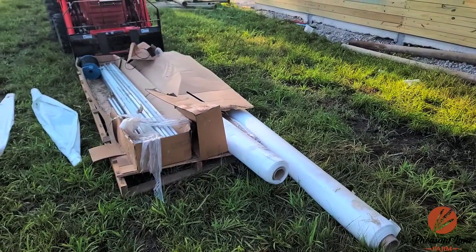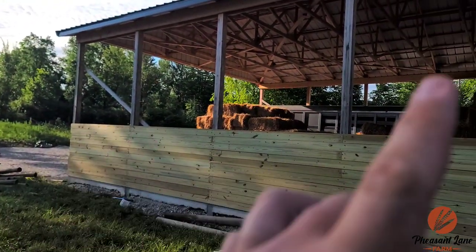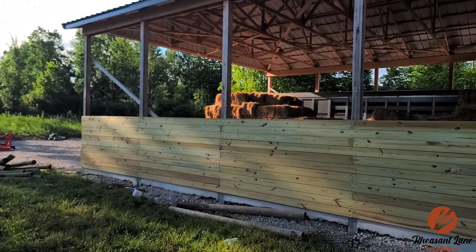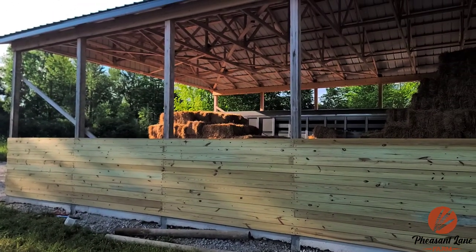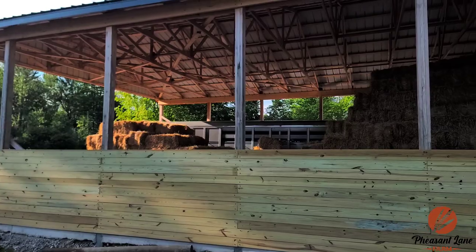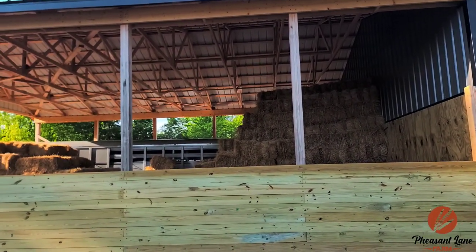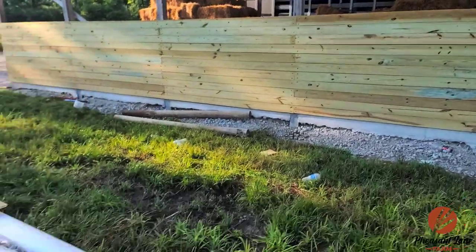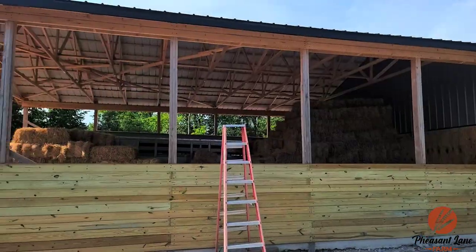Waiting for a good friend to come over and help me today. Usually you would frame this in and run your mesh first, and I'll explain more of that later. Right now I'm just worried about getting the curtain up. I can do the mesh and stuff with my dad later. If I get the curtain up, I will be happy today — it just takes a couple sets of hands.